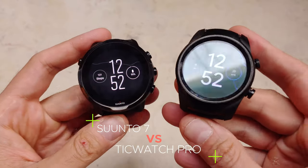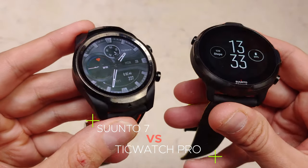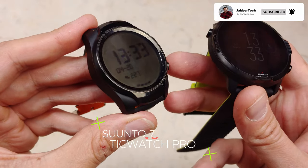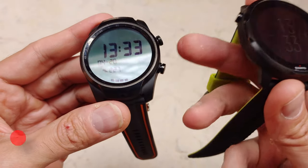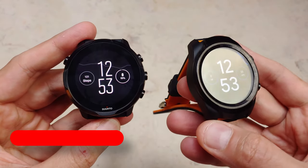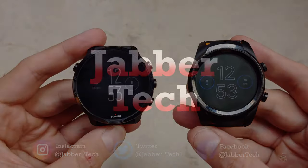One main difference is you can buy two TicWatch Pros for the price of one Suunto 7. If you think the TicWatch is the one for you, check my link down below because I can save you 10% on this, and also 10% on other gear from Mobvoi. But let's take a look at the all-new beefed-up one gigabyte of RAM TicWatch Pro versus the Suunto 7, and hopefully I can help you guys make a decision on which one better suits your needs.